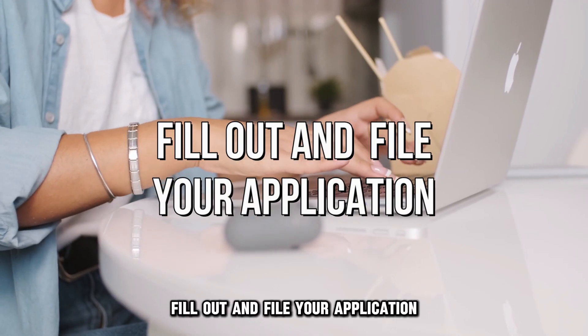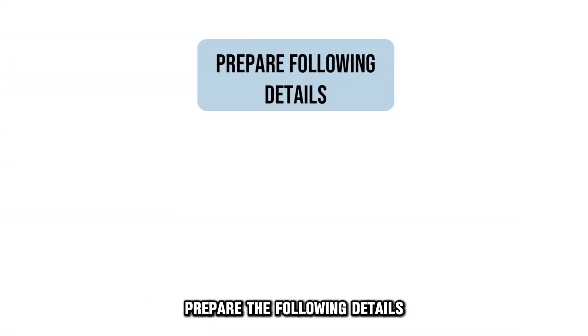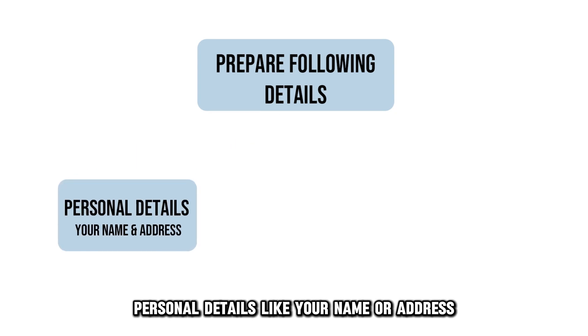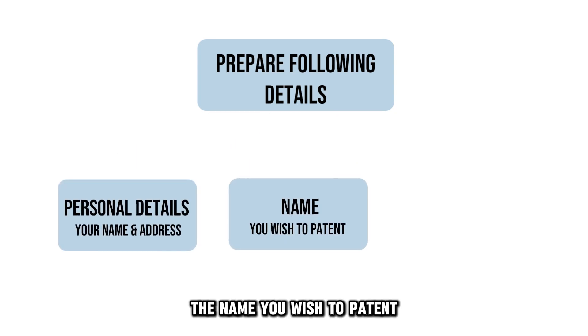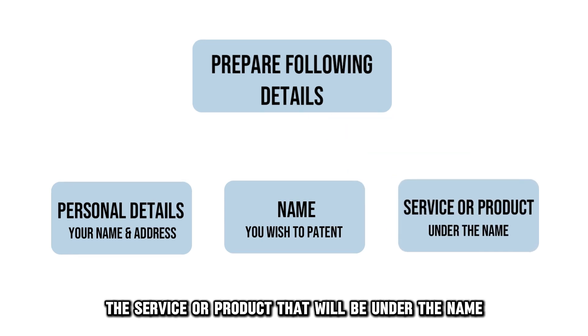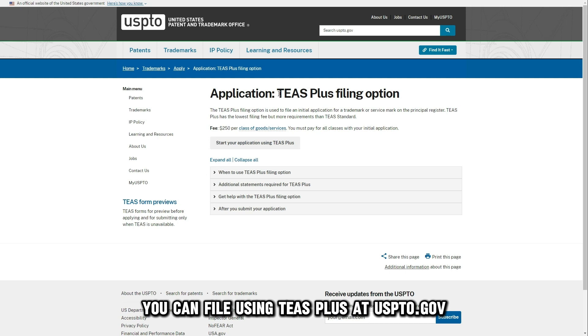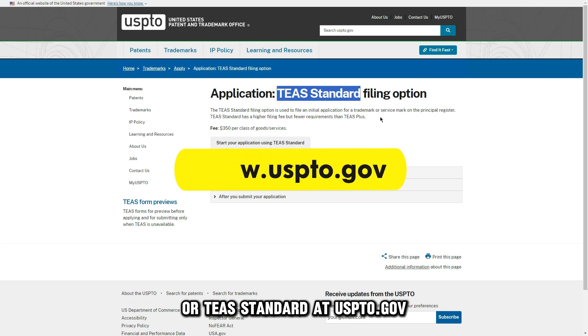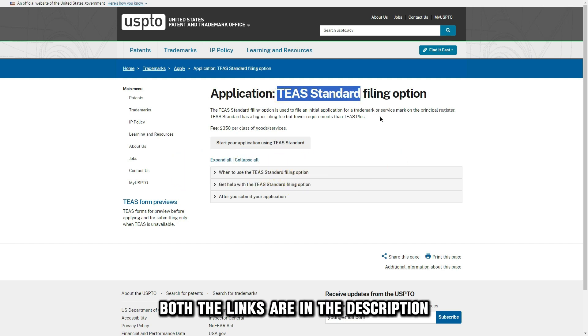Fill out and file your application. Prepare the following details: personal details like your name or address, the name you wish to patent, and the service or product that will be under the name. You can file using TS Plus at uspto.gov or TS Standard at uspto.gov. Both links are in the description.